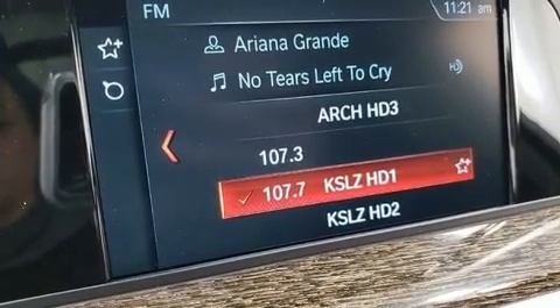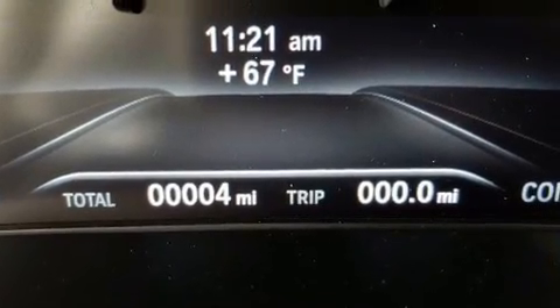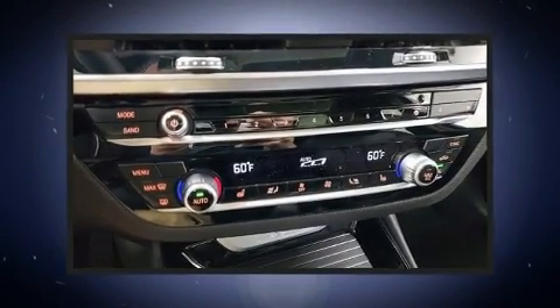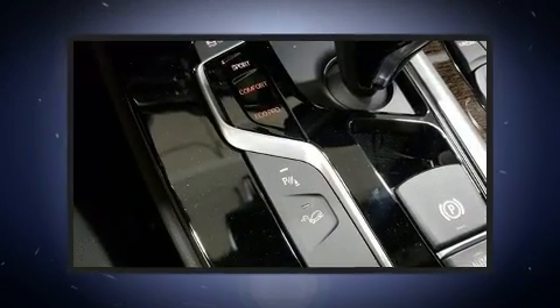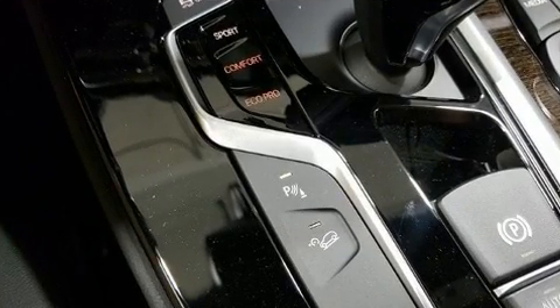Top features include rain-sensing wipers, a built-in garage door transmitter, a blind spot monitoring system, heated seats, heated door mirrors, lane departure warning, and power windows. With high-intensity discharge headlights illuminating your path, you'll always appreciate maximum visibility.